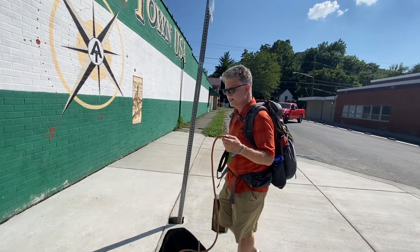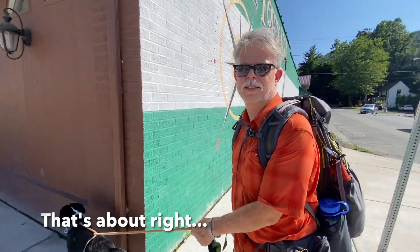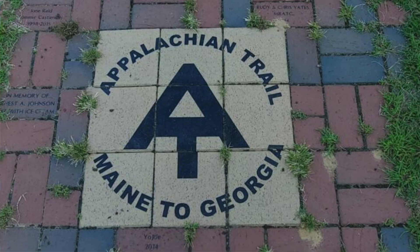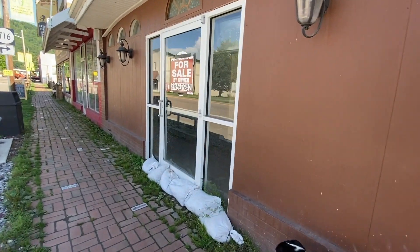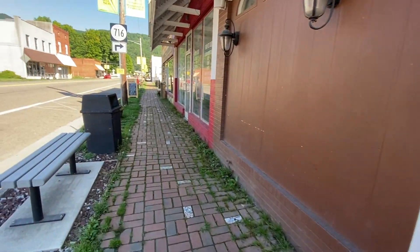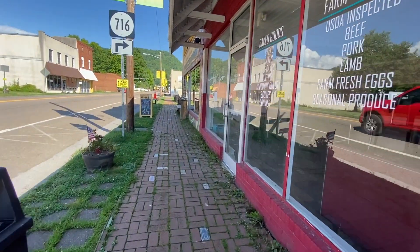This building has gone under — probably some COVID casualties. But up here is an outfitter that I enjoyed when I was in town. We might just stick our heads in there and check it out.